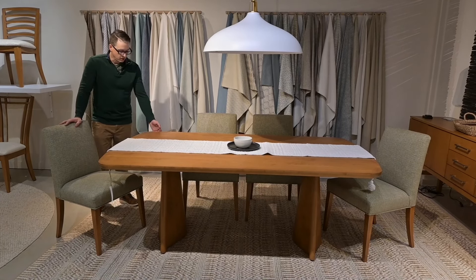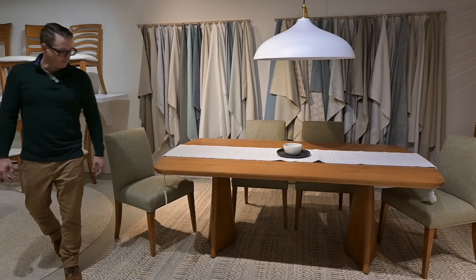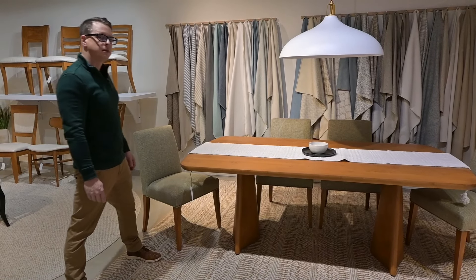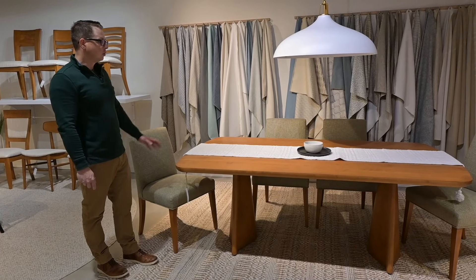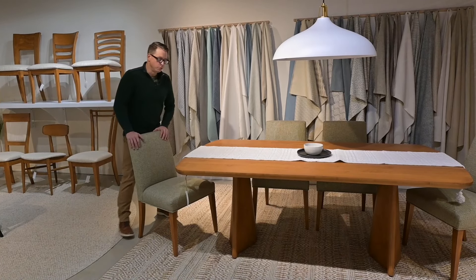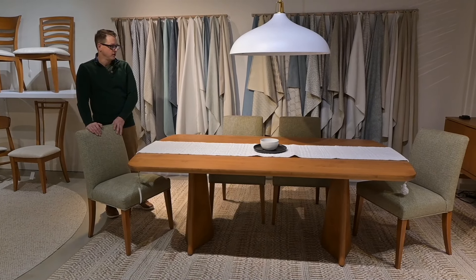I'm standing next to the Kaya pedestal table from our Terra collection. This is a soft, arcing rectangular top with two very organic, modern, curving base elements supporting the table. This is a great look that's been doing very well for us. We've paired it with the model 102 Parsons chair, which is a lower, more contemporary Parsons style chair.